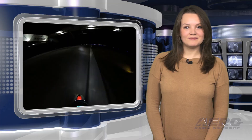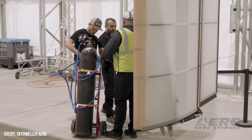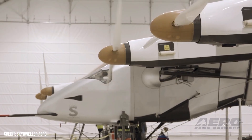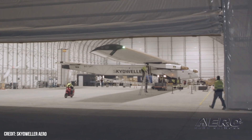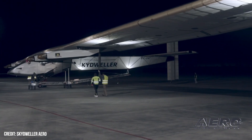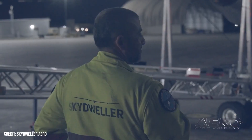Skydweller Aero marks first flight of unmanned solar-powered Skydweller. Skydweller Aero successfully completed the first flight of its solar-powered aircraft, the Skydweller, earlier this month. This groundbreaking aircraft, which boasts a wingspan exceeding that of a Boeing 747, undertook its inaugural flight autonomously, without any human pilot on board or in direct control, from Stennis International Airport in Bay St. Louis, Mississippi.